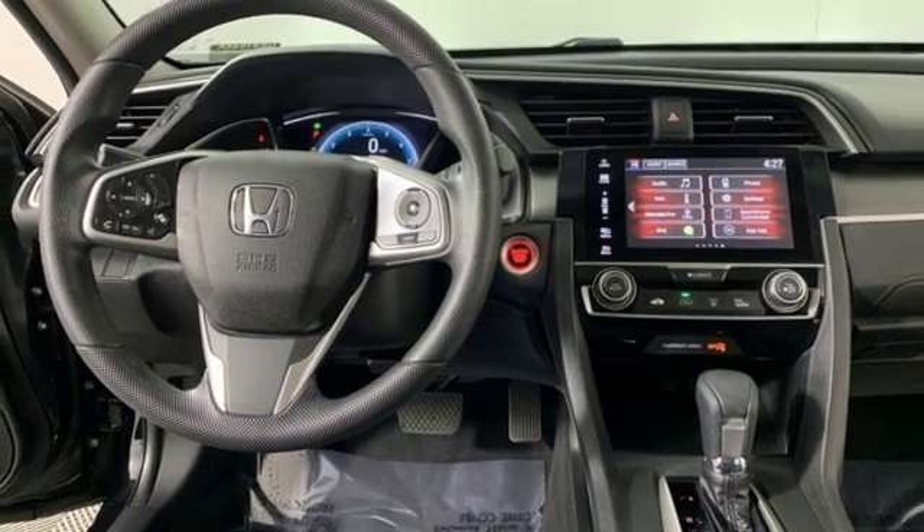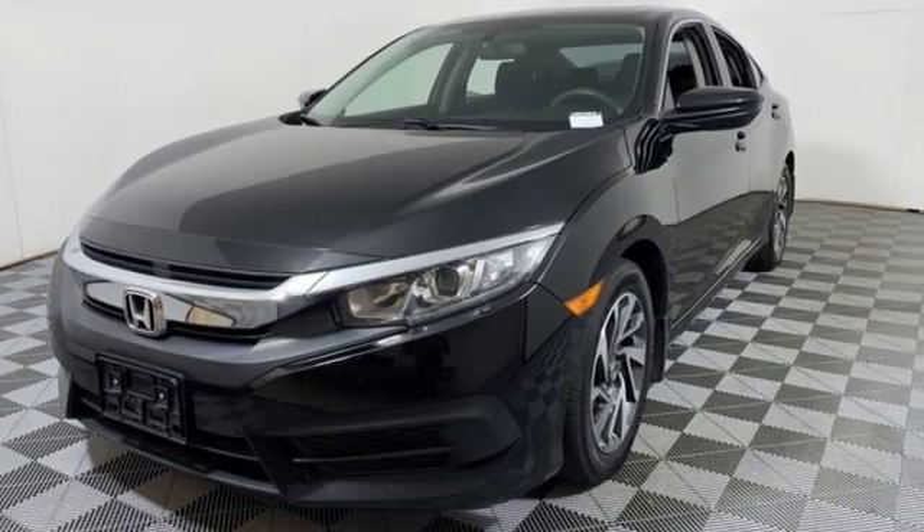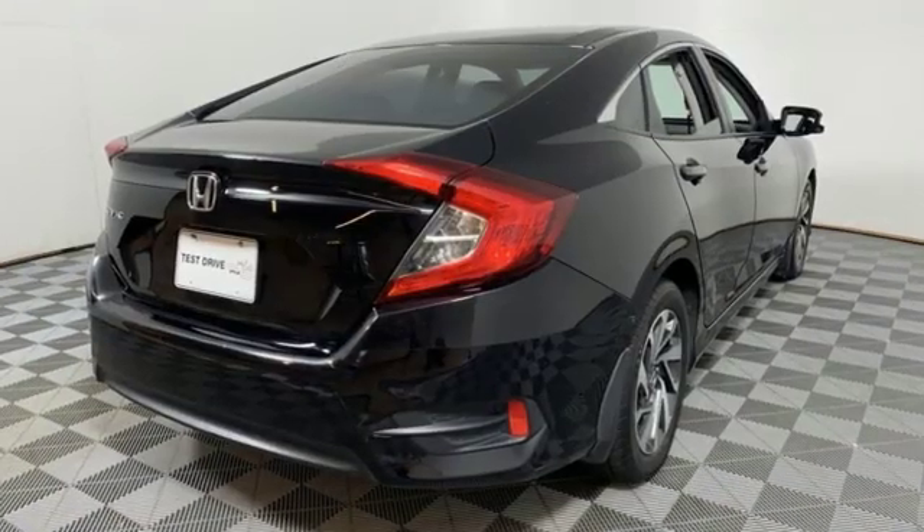Motor Trend notes the Gen 8's twin-tier dash was kept, albeit significantly revised, to carry on the well-liked and well-established design theme.